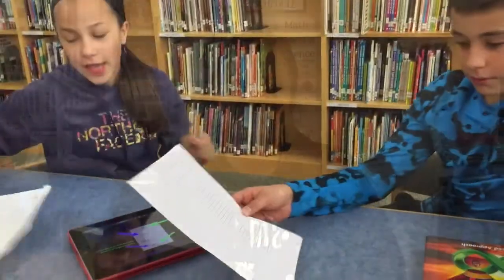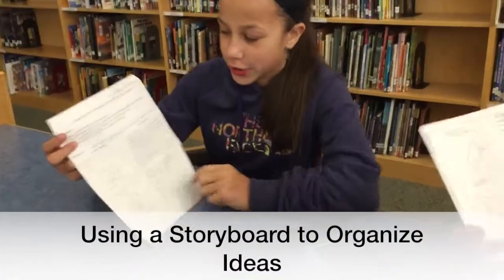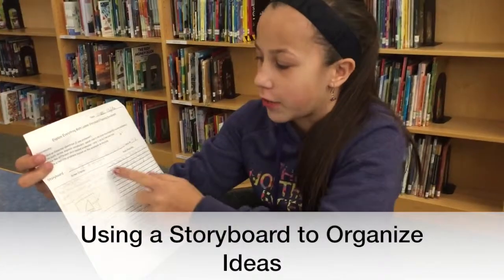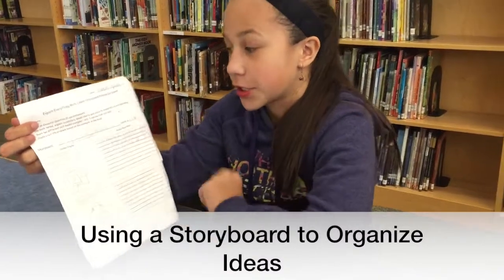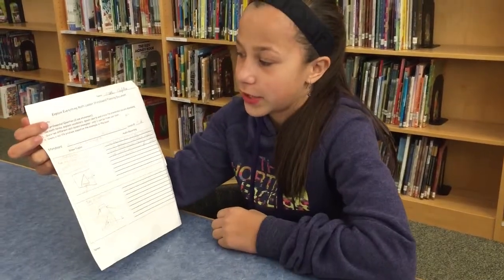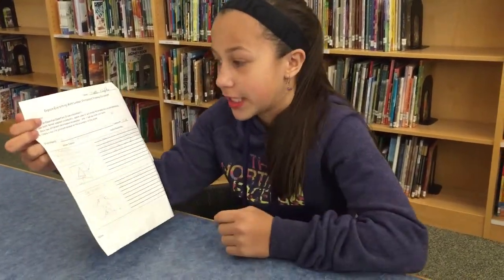We got a storyboard sheet which shows our first slide and what we'd say during that slide, and our next slide and what we'd say. It helps because it shows us that we can write down what lesson we did and what our essential question is.